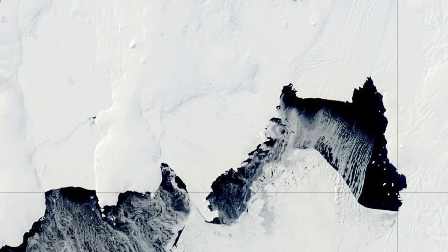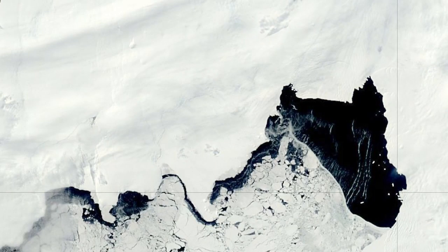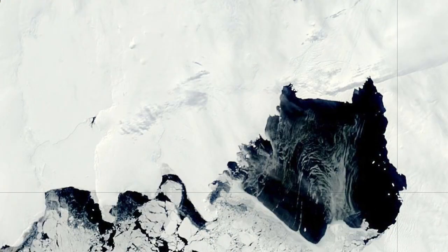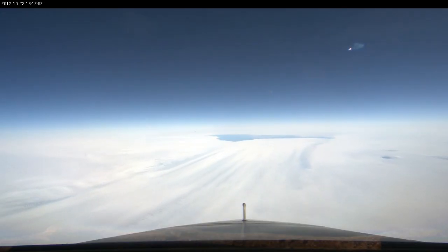Sea ice acts as a buttress or a dampener for sea swell that actually protects the front of these ice shelves or floating glaciers from calving. So the fact that there's no sea ice in front of Pine Island Glacier right now implies that it might be in a state that's primed to calve.